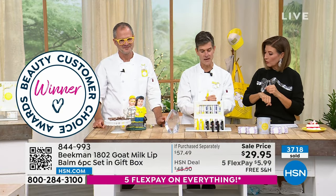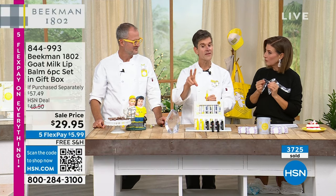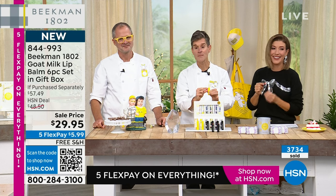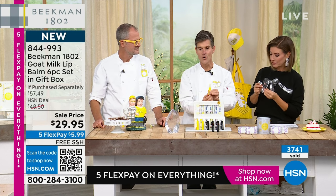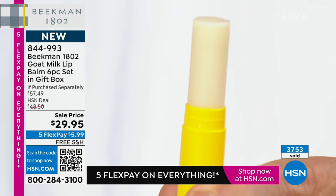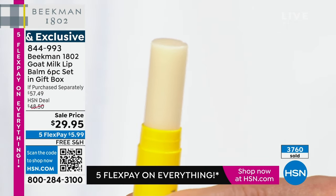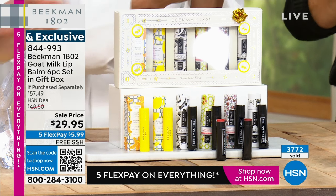We always like to do this example: a lot of times companies, when they do a big set like this, the way they get down to a price of $29.95 is they actually put half the amount in each tube. We do not — you are getting the full-size, full-size amount of this product. If you have a lip balm addict in your family who can't leave the house without a lip balm, this is the set you want to get for them. And you haven't smelled the ginger cream.